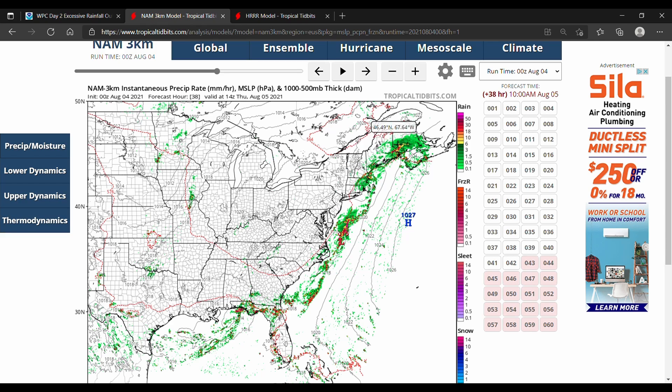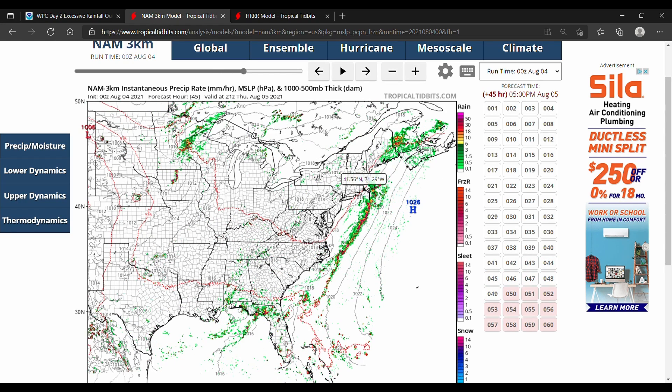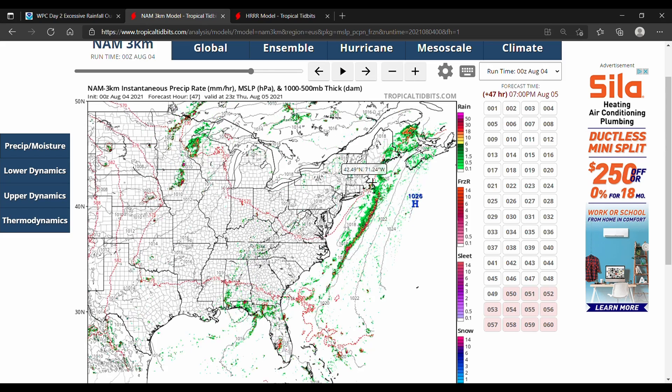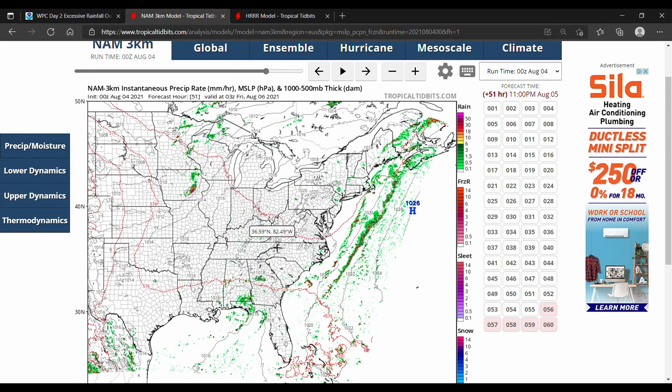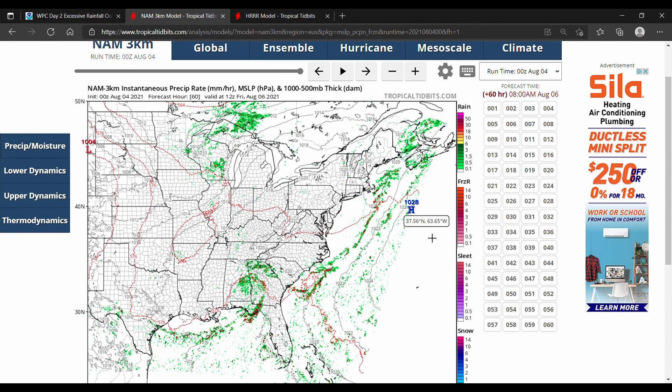That one push isn't all of it — we do have a secondary push as all this starts to move off the coast. You can see the stationary front starts to move away very slowly.